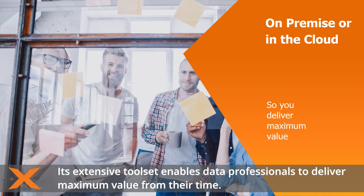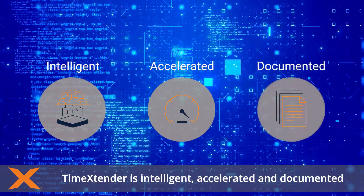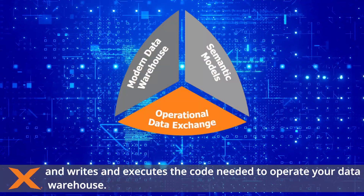Its extensive toolset enables data professionals to deliver maximum value from their time. Time Extender is intelligent, accelerated and documented, and writes and executes the code needed to operate your data warehouse.